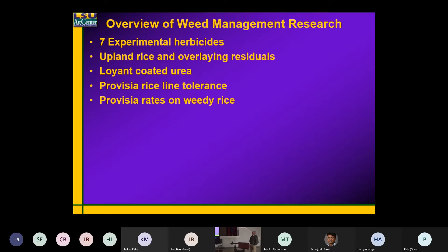What you guys are calling furrow-irrigated rice — mainly looking at overlaying residuals, kind of what Michael was talking about a while ago. From an economic standpoint, the cost of things like that. I'm going to touch a little bit on buoyant coated fertilizer; I think it's got a little bit of fit for us in the state, especially in southwest Louisiana.